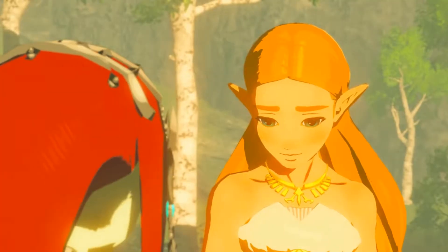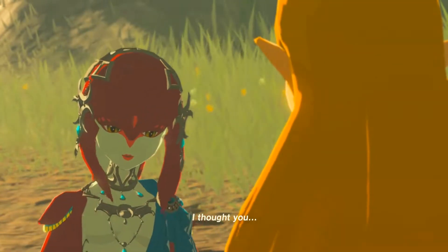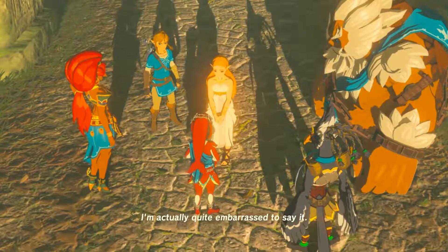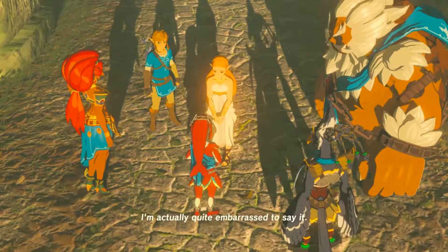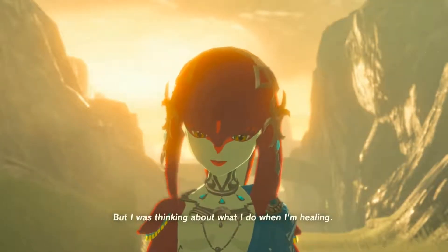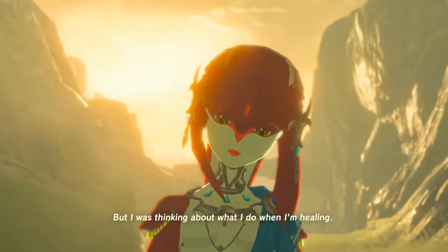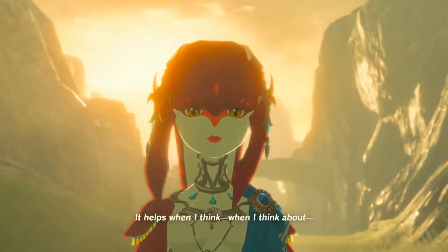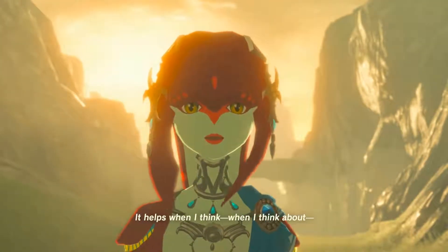If I may — I thought you... Well, I'm not sure how to put this into words. I'm actually quite embarrassed to say it. But I was thinking about what I do when I'm healing, you know, what usually goes through my mind. It helps when I think, when I think about...